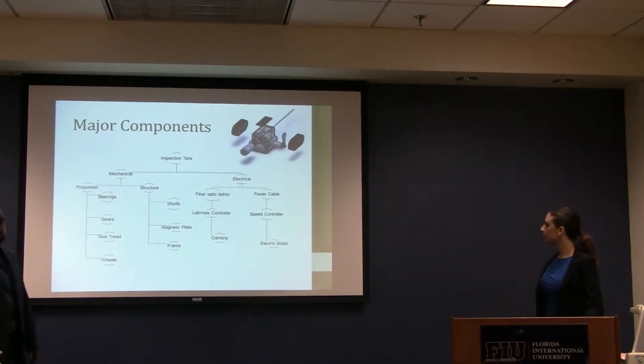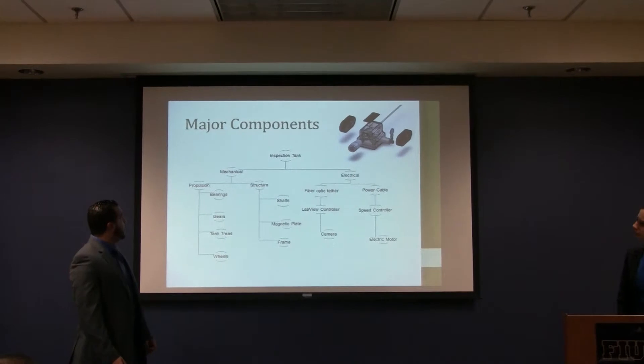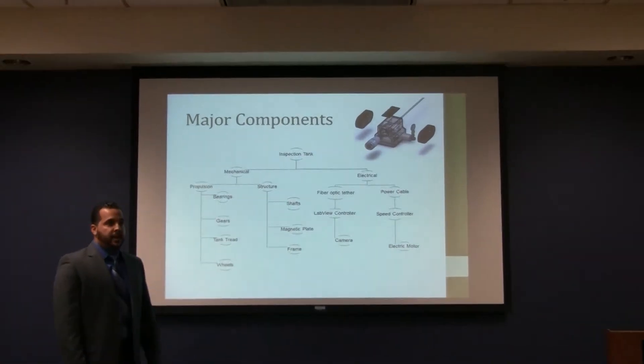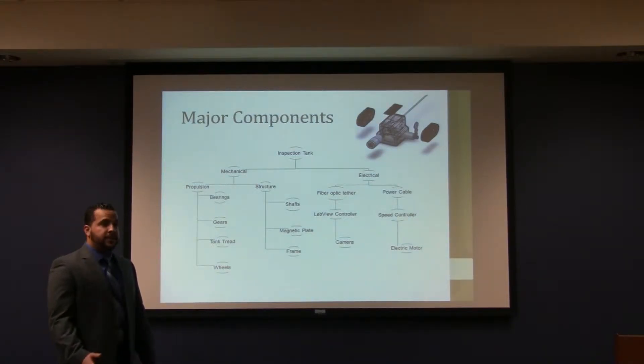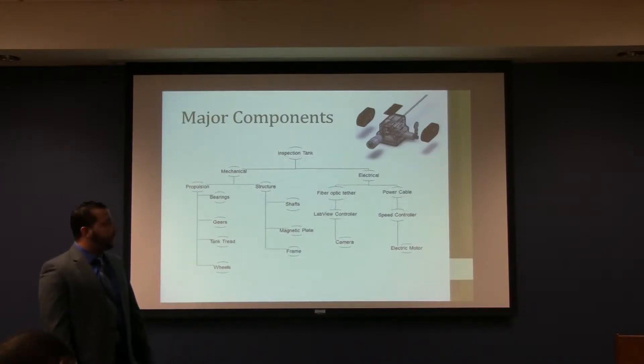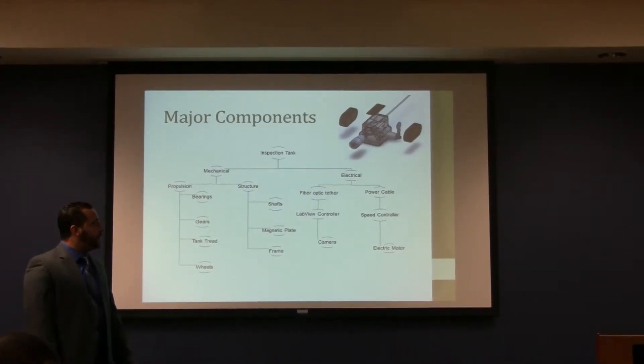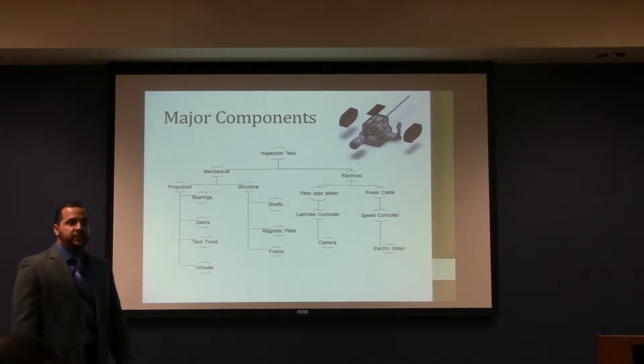Our inspection device is divided into two major divisions: mechanical and electrical. The two most crucial mechanical components are the stainless steel frame and the magnetic plate. On the electrical side, there is a FireWire, which will be used as the communication device between LabVIEW and the camera. We also have the power cable which connects to the speed controller, which powers the electric motor. The speed controller provides smooth and variable variation of speed for the motor, preventing the jerking mostly seen on motors.